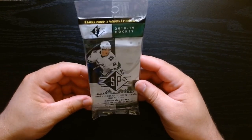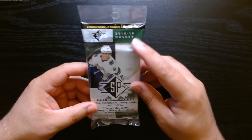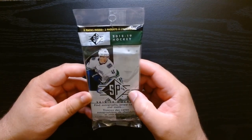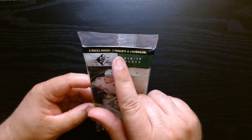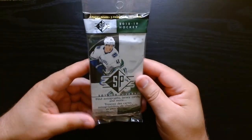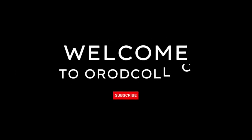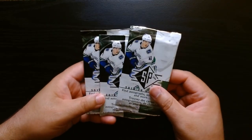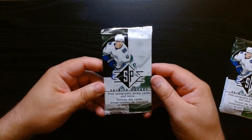Alright, so this is one of those value packs — I got it online — of SP Hockey 2018. I love this set of hockey. This has three packs inside; I believe it's five cards per pack. So let's see what we can get. Here are our three packs — let's rip into the first one.